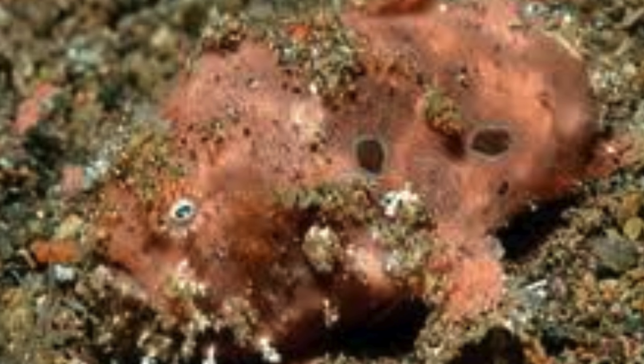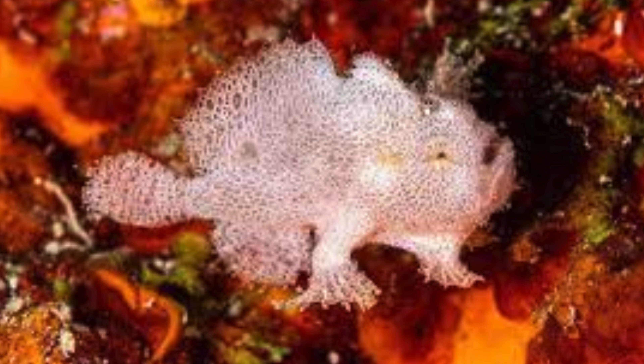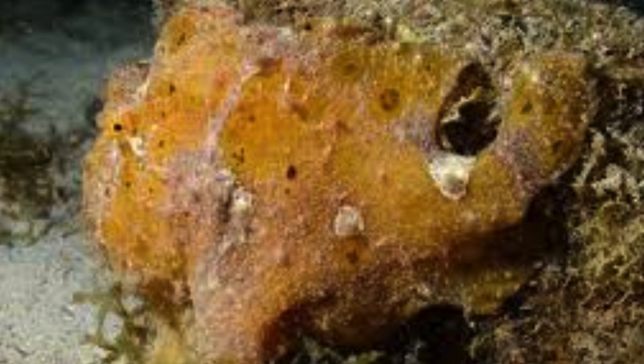Some frogfish have a symbiotic relationship with algae or sponges, which grow on their bodies, further enhancing their camouflage and providing protection from predators.